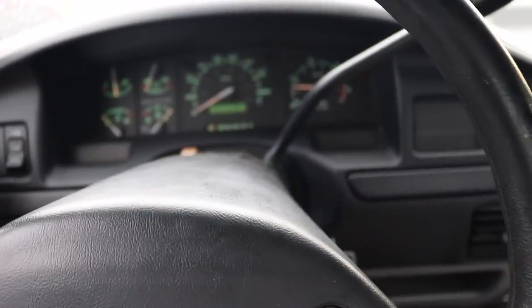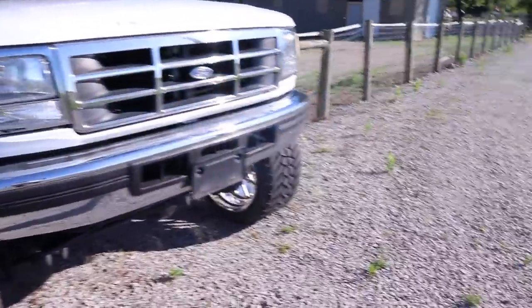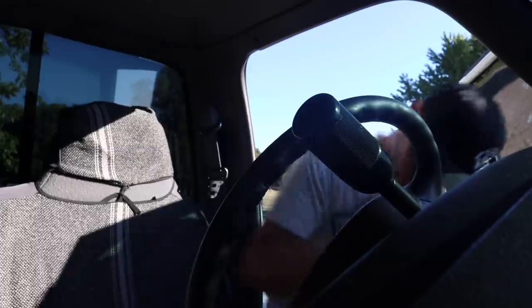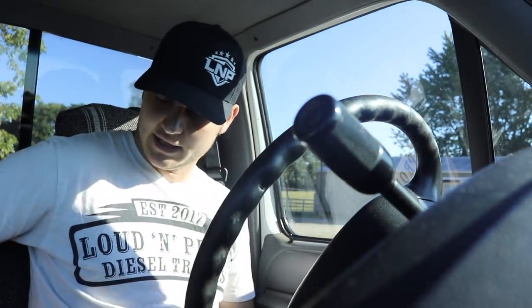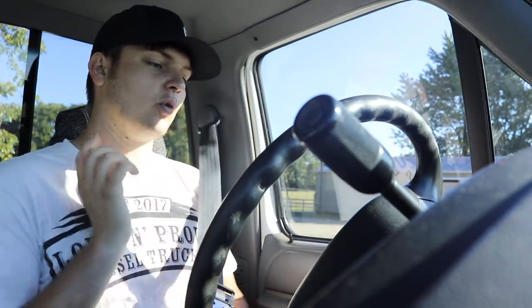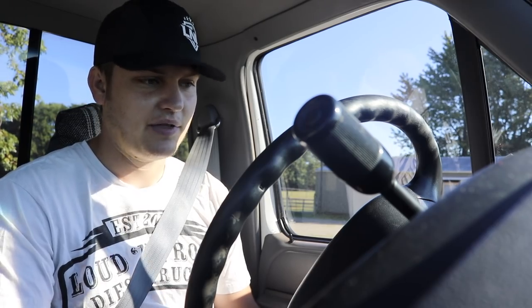Grandpa LNP really liked the truck — he was super amused, thought it was the coolest thing. He said, 'Man, you sure have had a lot of nice trucks,' and we gave them all away. This truck is just about the right height where you have to swing your leg up to get in — almost straining but not quite. And it starts up so fast; I've never had a 7.3 start up that nice.